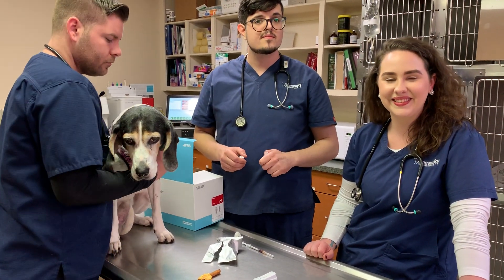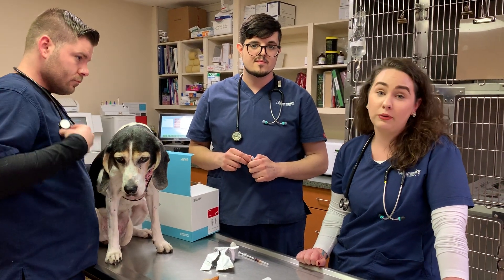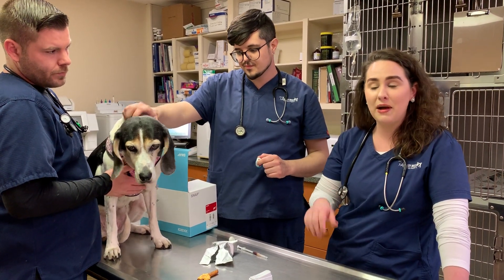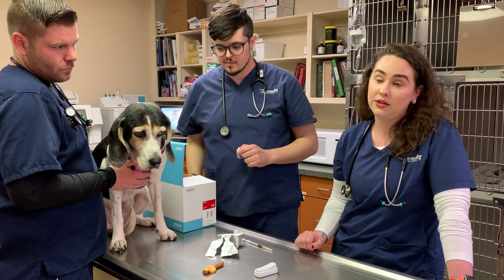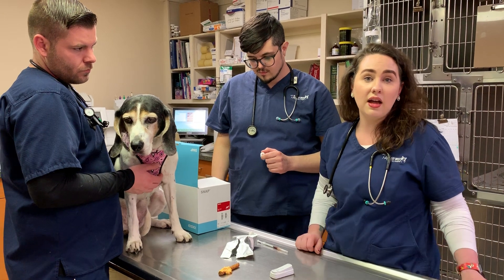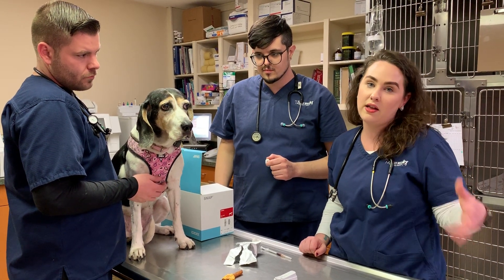How should we avoid heartworm? We need to avoid heartworm by being on prevention. Prevention has to be given monthly. In a perfect world you do it on the same day every month. We understand if you miss it a day or two, but it needs to be given monthly. If you miss a dose, we recommend that you bring that baby in after about three to six doses missed so we can heartworm test, because that's how long it's going to take for the heartworm to develop.